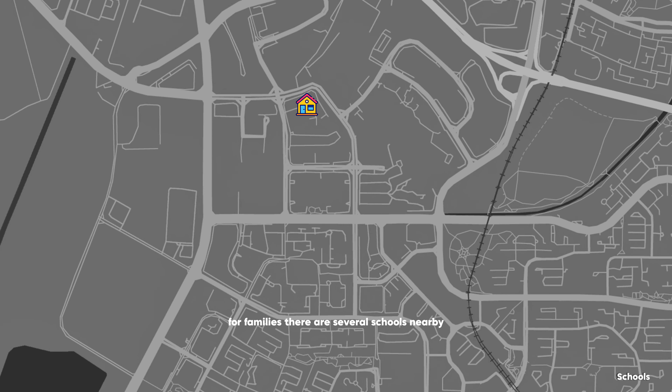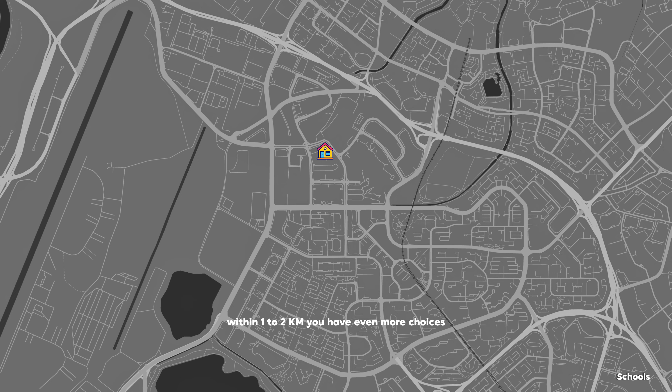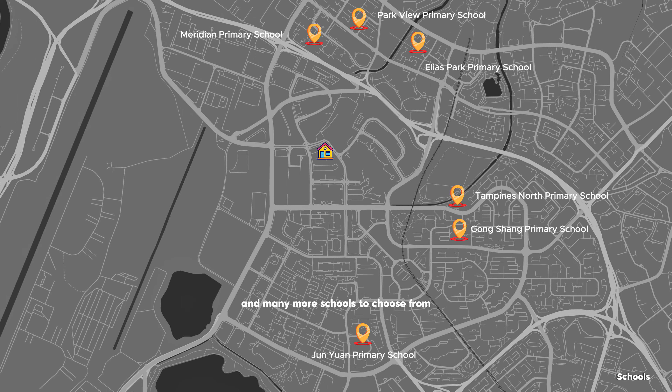For families, there are several schools nearby, like Angsana Primary School just a 10-minute walk away, and Poi Ching School just 12 minutes walk away. Within 1-2km, you have even more choices including St. Hilda's Primary, Tampines Primary, and many more schools to choose from.